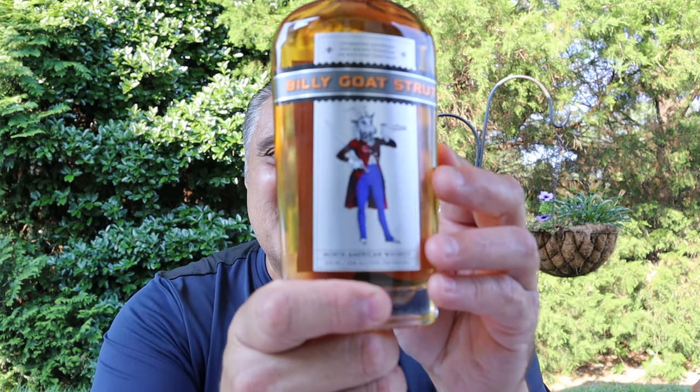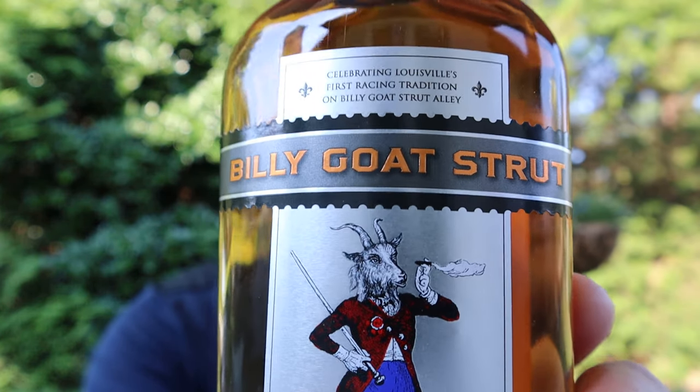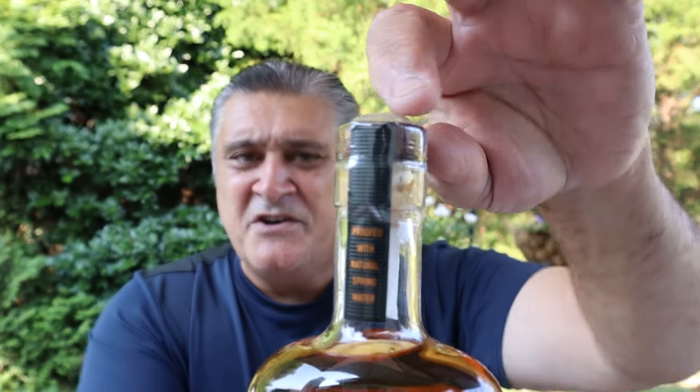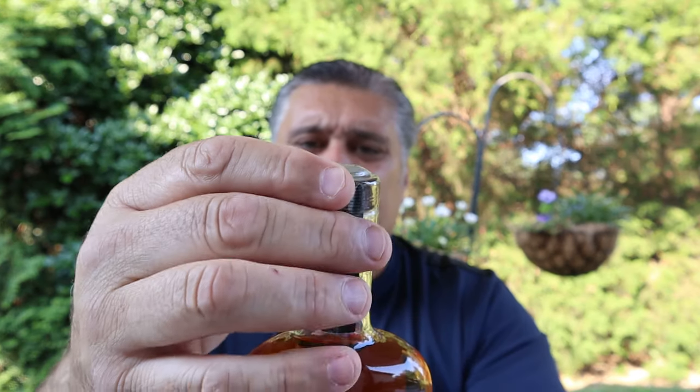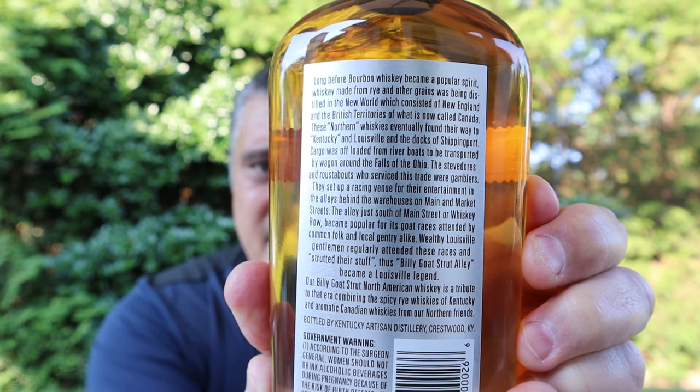They named a whiskey after one of those streets — I'm sure they're gonna come out with Nanny Goat, but this one's Billy Goat. Let me show you how cool it is. The label has a Billy Goat dressed up as a gentleman. It says 'Billy Goat Strut' — North American whiskey, 375 milliliters, 55% ABV, 110 proof — celebrating Louisville's first racing tradition on Billy Goat Strut Alley. It's got a cork with a beautiful stained wooden top, real cork, sealed up real nice. It says 'proofed with natural spring water,' brought down to 110 proof.